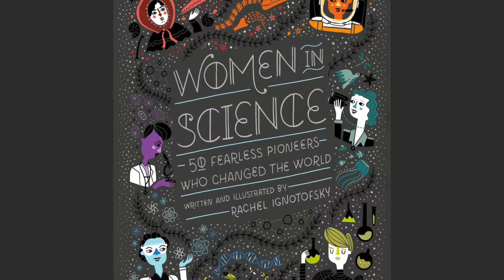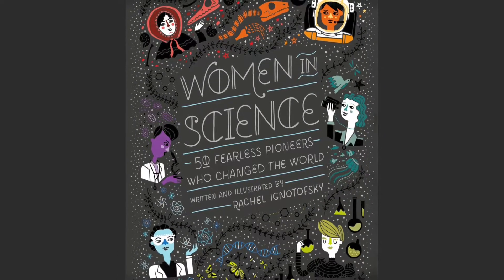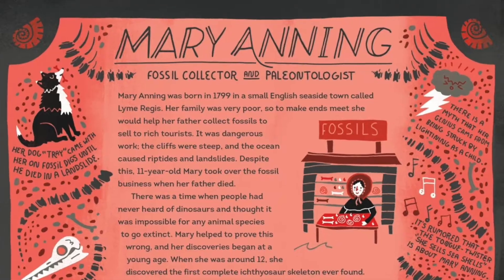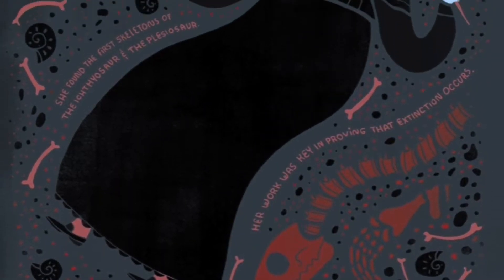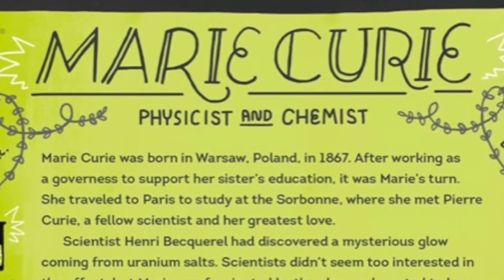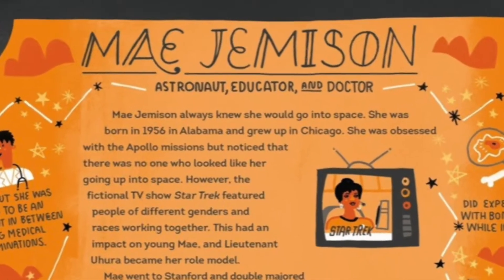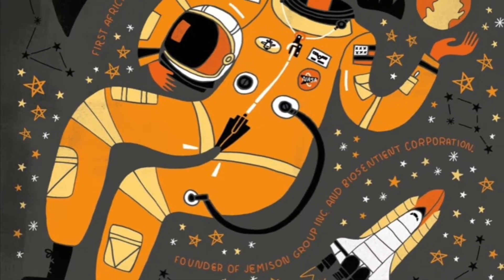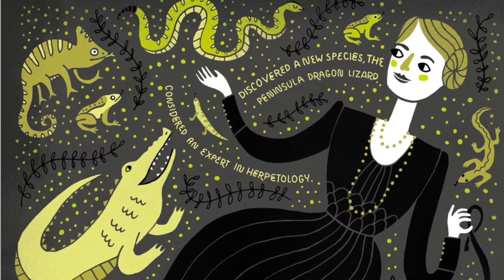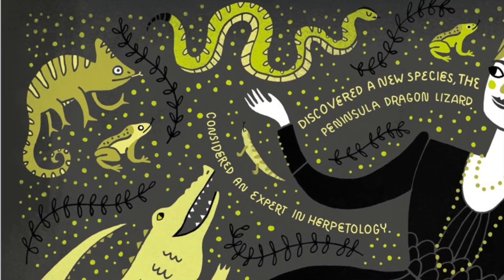We're going to share our learning by drawing inspiration from Rachel Ignatowski's illustrations from her book Women in Science, where she shares the remarkable achievements of Women in STEAM through biographical writing and illustrations. You're going to be recreating Ignatowski's artistic style by surrounding your chosen filter inventor with images and patterns that represent their scientific achievement.